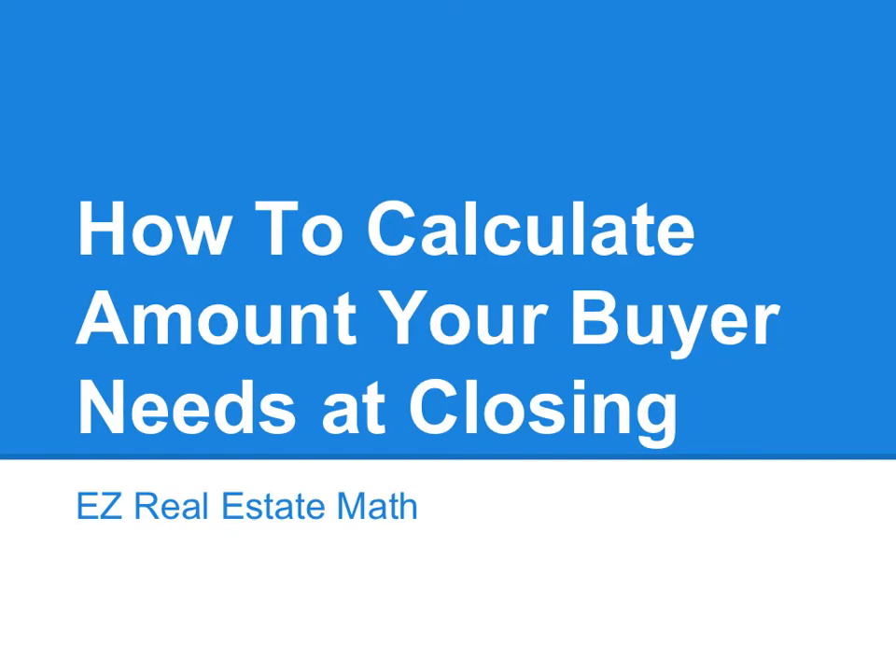Today's problem is going to be how to calculate the amount your buyer needs at closing. When you're out with a client, a lot of times your buyer is going to want to know how much money they need to go to the bank and get their cashier's check for at closing. You can help them ballpark how much money they need so that they're prepared for closing.